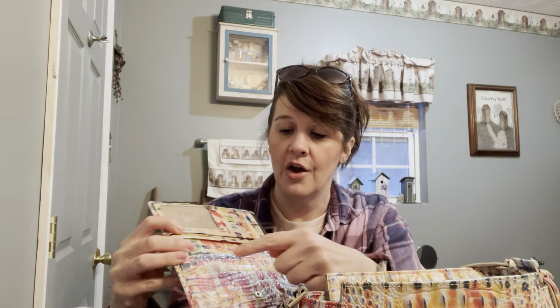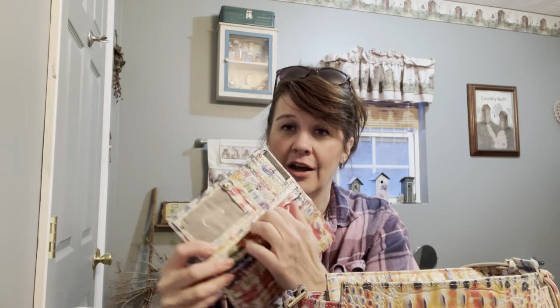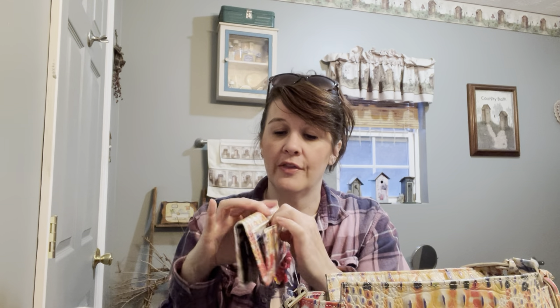This wallet is really cute, it's called the Addy wallet. When you open it up, you have card slots here, more over here, some other little slots, a driver's license or ID window. It has a zipper on the back for your coins, a gusset on the side, and a metal zipper.